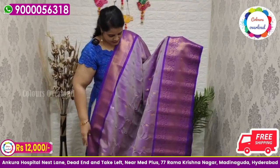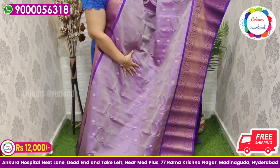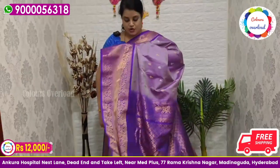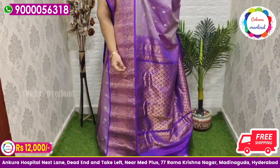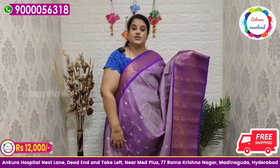Next, pure handloom double weave Gadwal saree in a lavender shade, silver and gold butta all over saree, with a bluish purple border, bluish purple pallu, and same colour blouse inside plain with a border. Beautiful saree price ₹12,000.